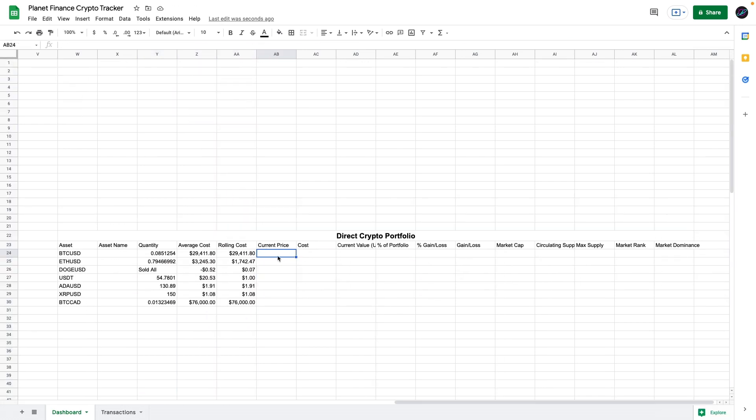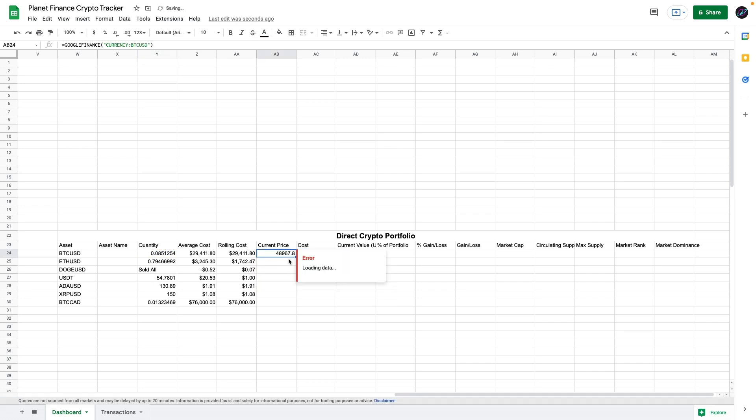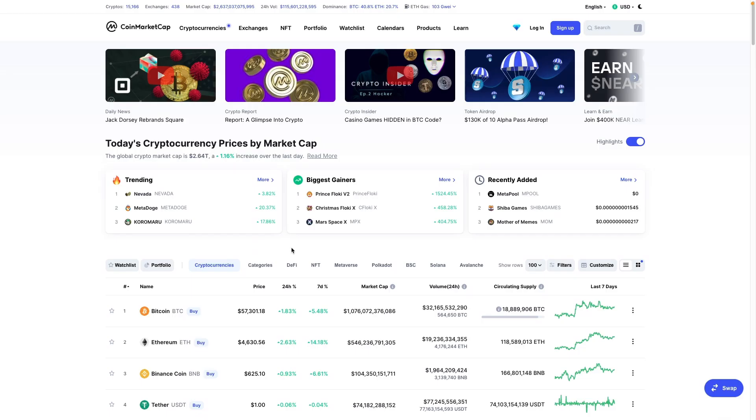To get the current price, we'll need to pull it from the CoinMarketCap website. Currently, if you use Google Finance, you can get prices for Bitcoin, Ethereum, and Litecoin, but for coins like Dogecoin, USDT, Cardano, or Ripple, Google Finance won't retrieve this data. So we're going to go to CoinMarketCap and get these prices from there.